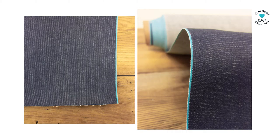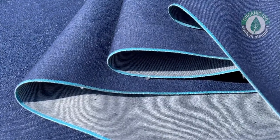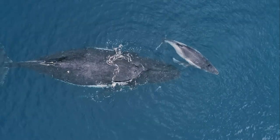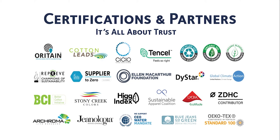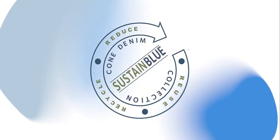Our clean water salvage denim features a teal salvage ID, symbolic of global water awareness, and is made with OCS-certified organic cotton. A portion of the proceeds from the sale of this collection will be donated to Water.org to support their efforts to end the global water crisis and increase access to clean water worldwide. At Cone Denim, we're committed to being a responsible partner and working together with the denim community to achieve our collective goals for a sustainable future.